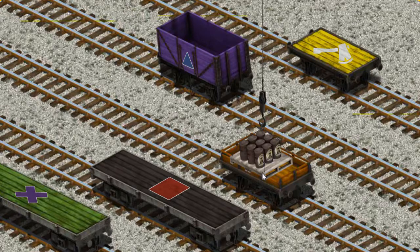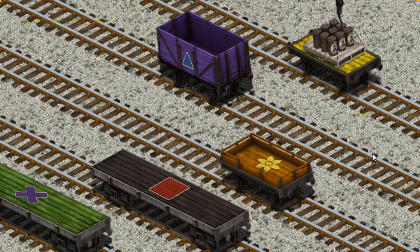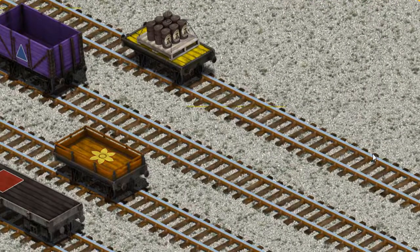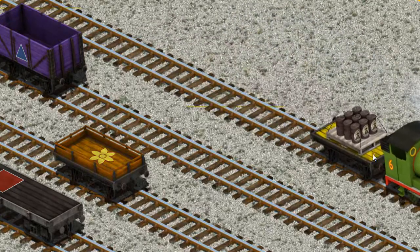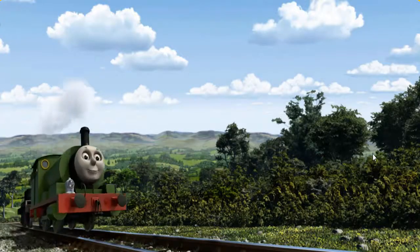Now the cargo must be loaded. Show Cranky where — you found it! Percy went through the countryside.